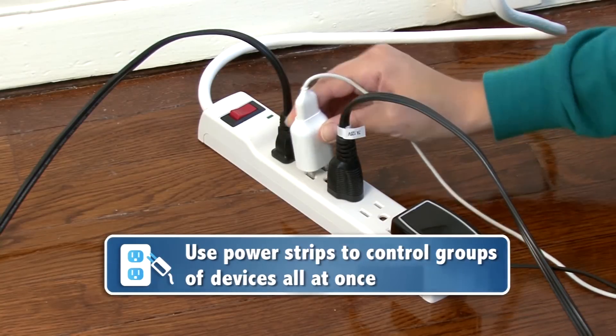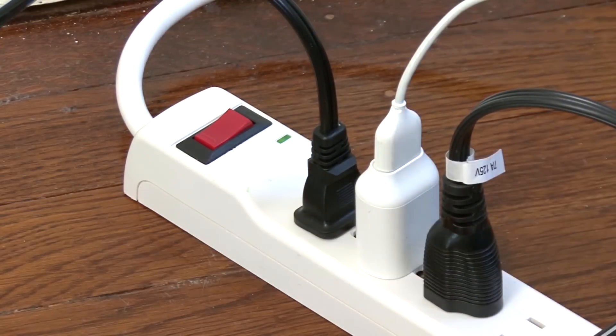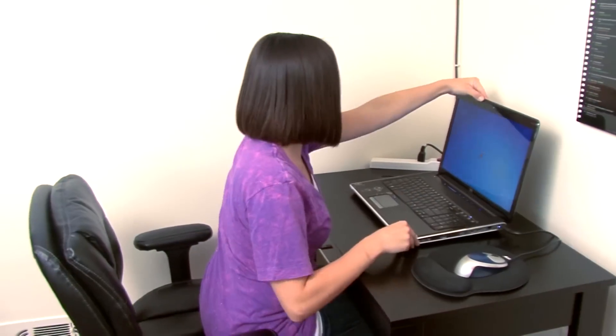And if you want to ensure you are turning items off, use power strips. They control groups of electronics all at once. Some tech-savvy smart power strips will cut down on wasted energy while also allowing you to monitor your home energy use from a phone or computer.